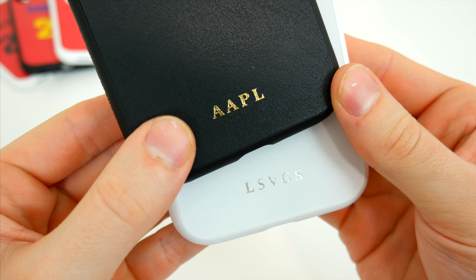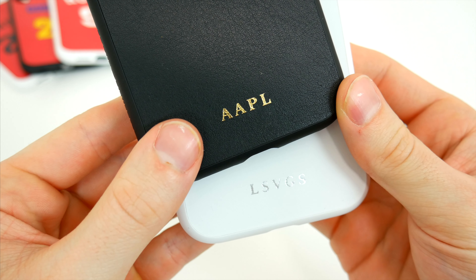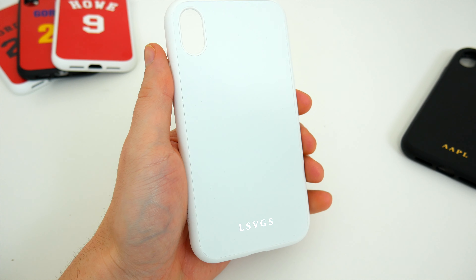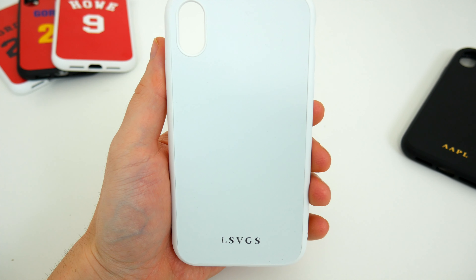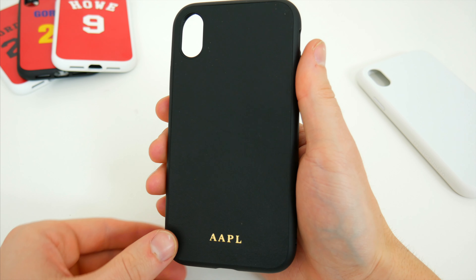There's also the option to add a subtle set of letters towards the bottom of the case in silver or gold, like I did with these. This white case here is just another plain SolidSuit case with the classic white finish, but the black one is the leather case, and I think that black and gold combination looks really good.